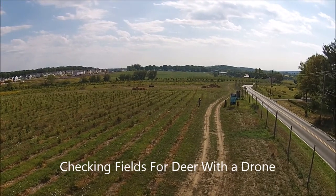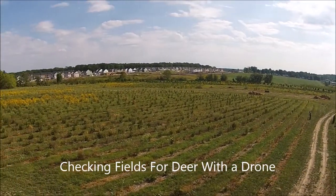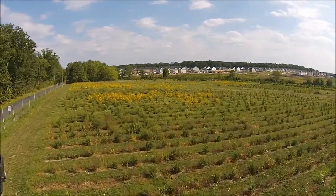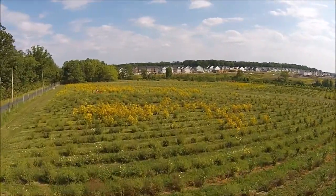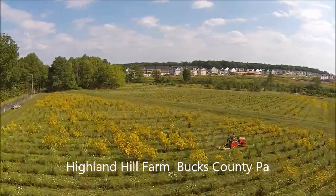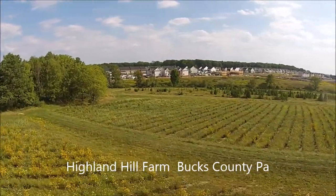We're using a quadcopter to fly around the fields at Highland Hill Farm, and these are fields where we allow deer hunting. This particular parcel is 22 acres. It's on Gordon and Ferry Road. It's predominantly arborvitaes, pine trees, white pine, and river birch.